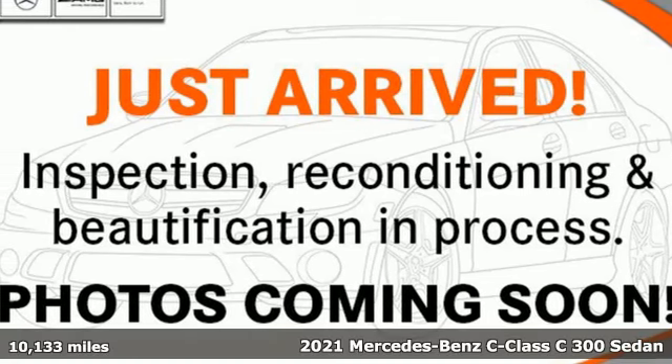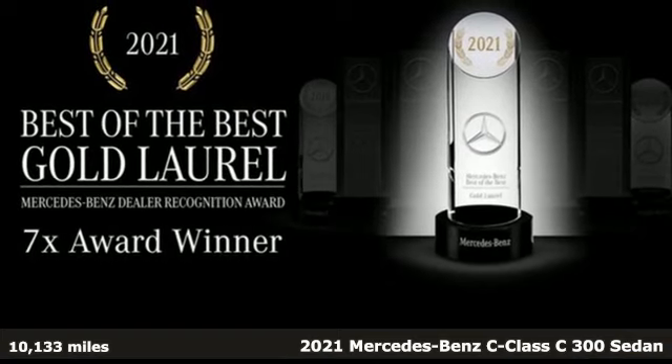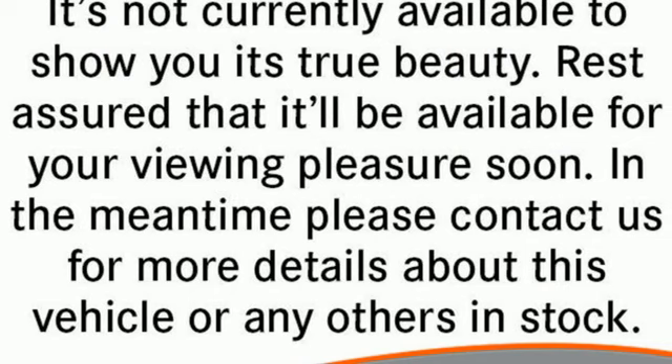It's a certified 2021 Mercedes-Benz C-Class. Muscular, yet graceful. Thrilling, yet serene. This C-Class is the precise balance of all things Mercedes-Benz.